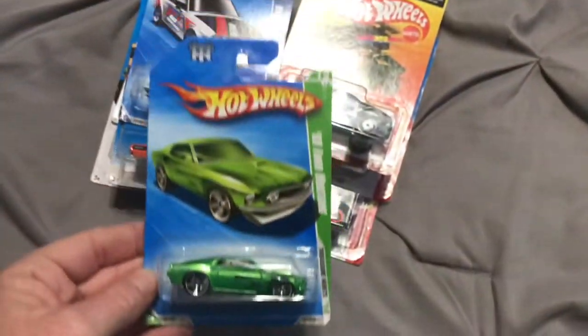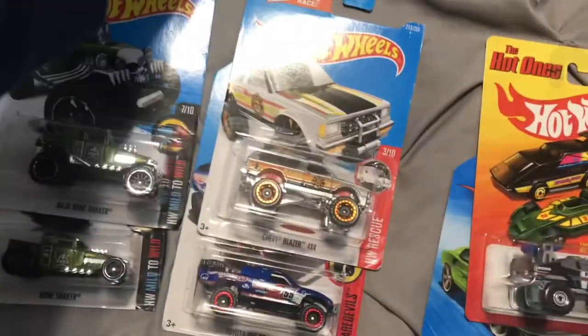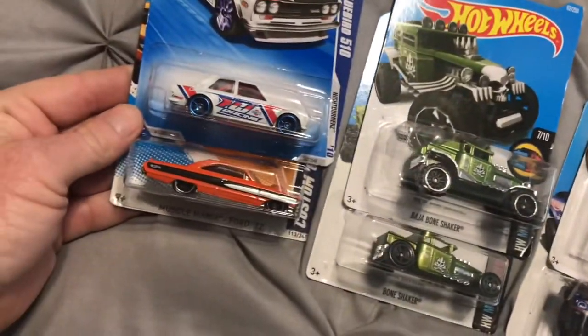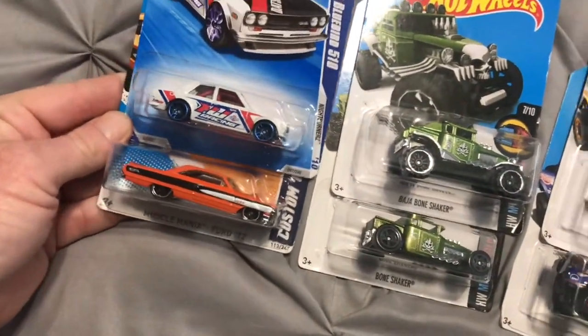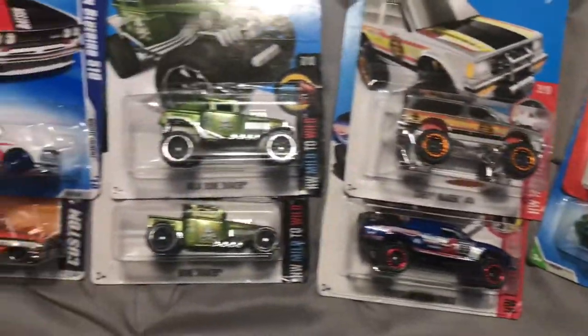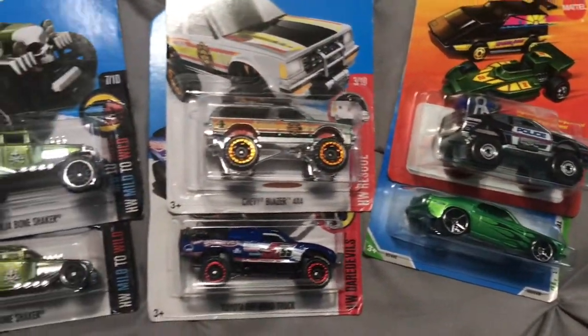Yeah, got all those for $2 guys. I mean, hey, there's nothing wrong with that. I'm not about paying scalpers high prices, but your local guys that are selling stuff like this — I'll pay $2 for these all day long. You're not going to find these anywhere for 94 cents or a dollar, that's for sure.